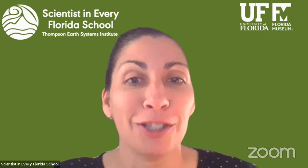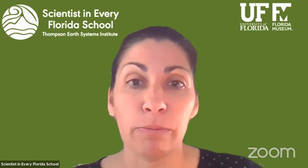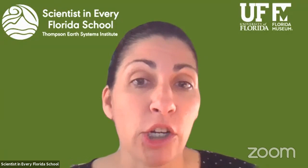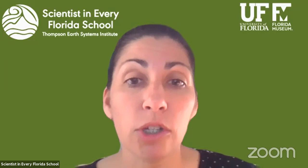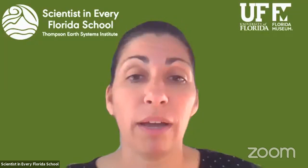I hope you've learned a lot so far. We have many programs like this that are readily available for you, including an upcoming visit on Wicked Plants with Mounts Botanical Gardens on May 5th at 10 a.m. You can find more information about Dr. Blackburn, Scientists in Every Florida School, and Mounts Botanical Gardens. This recording will be featured on YouTube on the UF Earth Systems YouTube channel, as well as on Facebook and the Scientists in Every Florida School webpage. The questions will be posted with Dr. Blackburn's answers on those sites as well. Thank you again very much and hope you have a great day. Bye-bye.